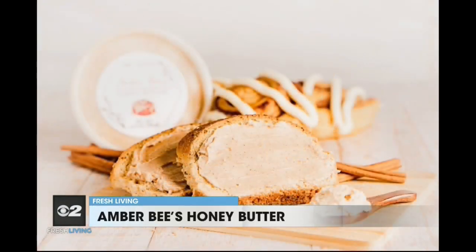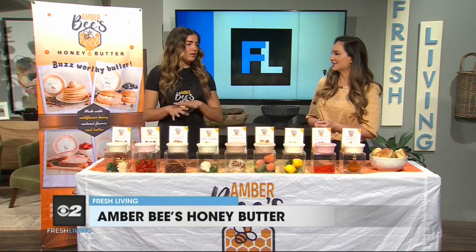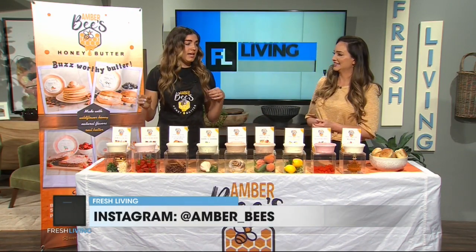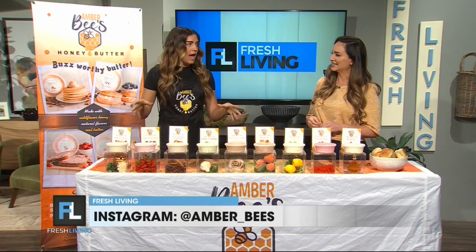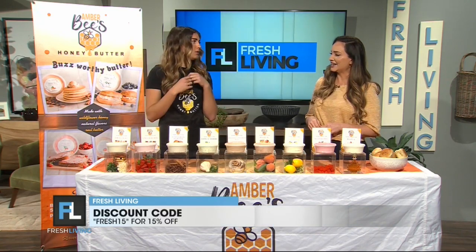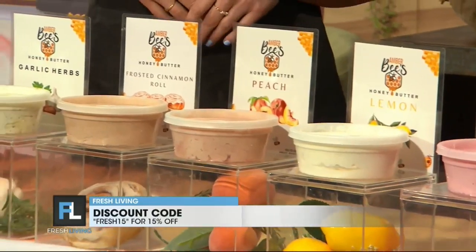What makes your honey butter unique compared to other companies? We have tons of flavors — about 10 or 11 flavors right now made with natural ingredients, natural flavors, real butter, and wildflower honey. It just elevates anything that you put it on: pancakes, waffles. You just feel fancy when you have that flavored honey butter. It's just so much better.